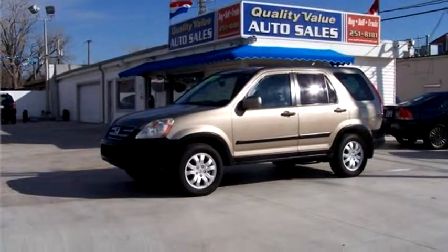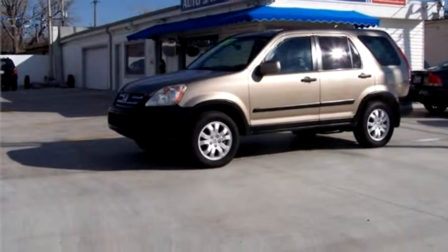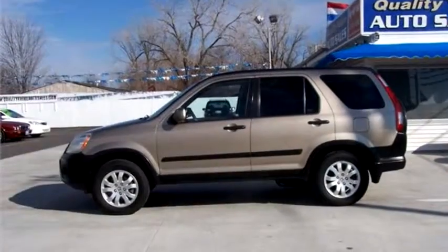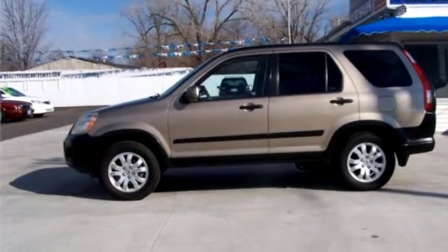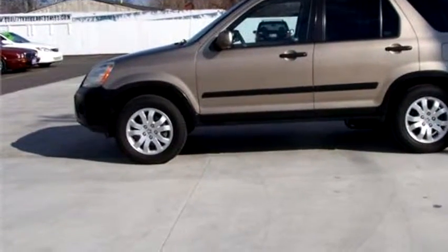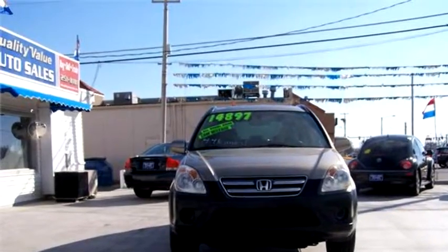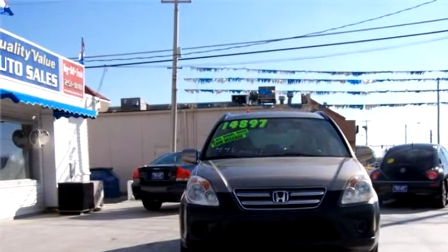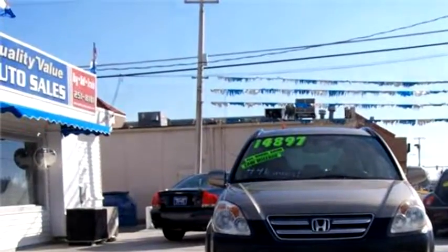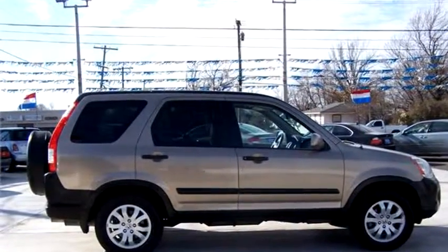Quality Value Auto Sales proudly presents this 2006 Honda CR-V, just 44,000 miles, all-wheel drive, clean. The body style is sport utility vehicle. It has four doors. Transmission is automatic. Drivetrain is all-wheel drive.